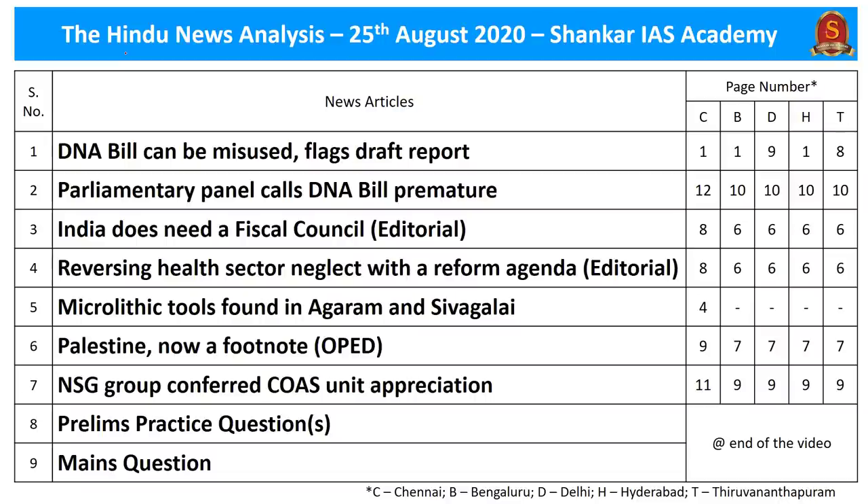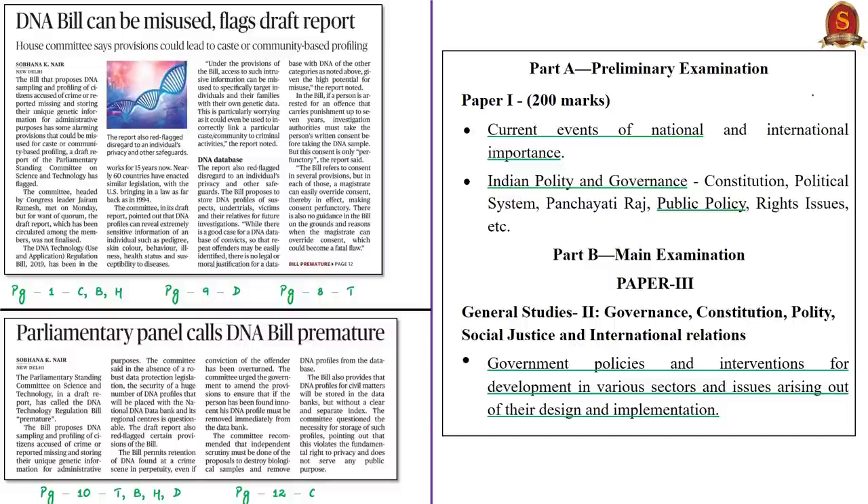The list of topics chosen for today's discussion along with page numbers is given for your reference. This news article discussion is with reference to the DNA Technology Regulation Bill of 2019. This bill was examined by the DRSC Committee on Science and Technology, Environment, Forests and Climate Change, which submitted its draft report containing a few contentious provisions present in the bill.